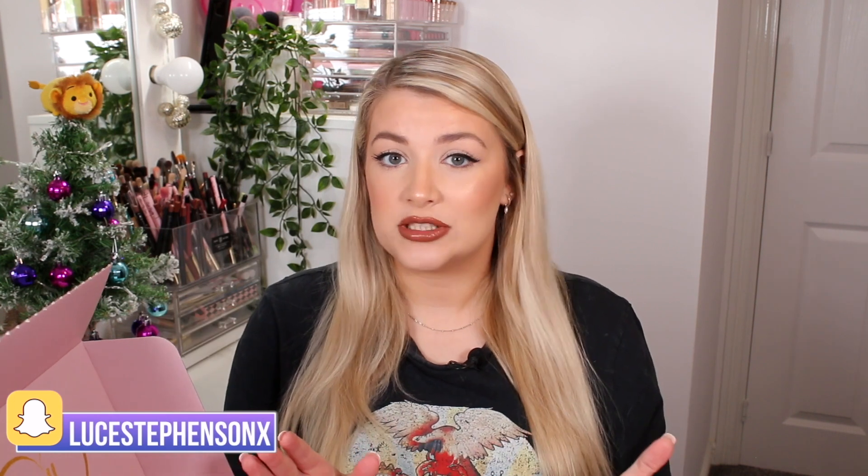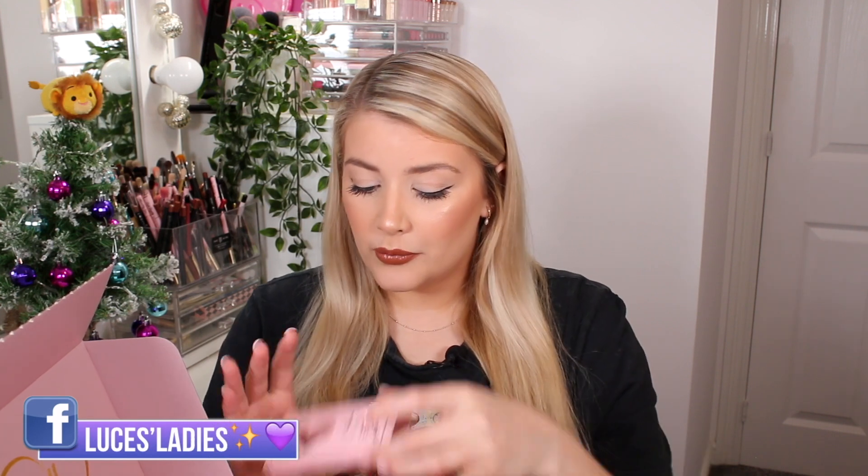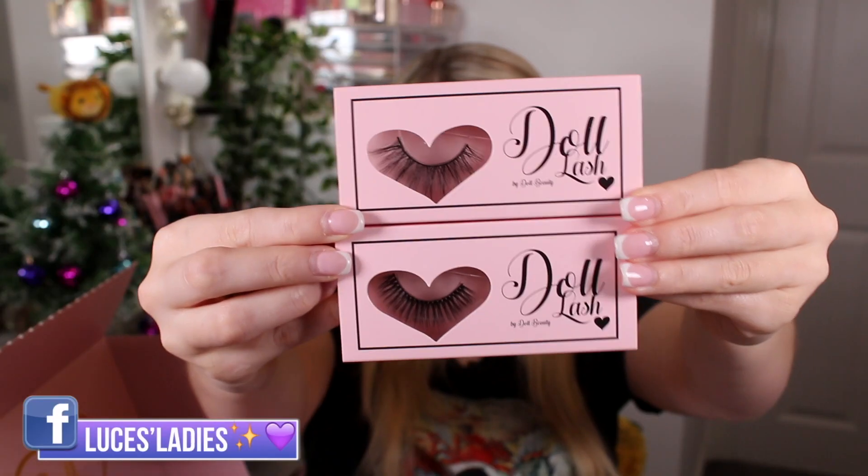I did two separate orders, paid double postage and packaging, hoping to get two different boxes, but unfortunately both came with the same two pairs of lashes. These are labelled DB01 and DB03 — no name on them — so I'm not even sure what style they are if I wanted to reorder. I was really hoping the lipsticks in these boxes would be different from the previous mystery bags or at least different between the two boxes, but they were exactly the same.